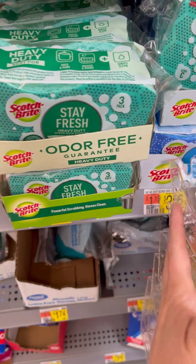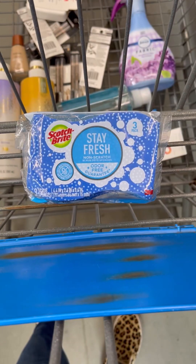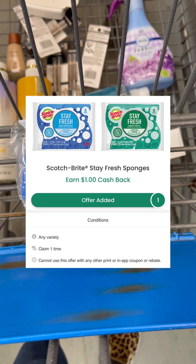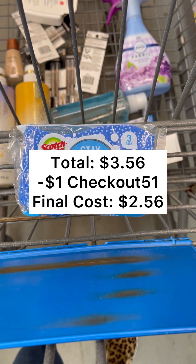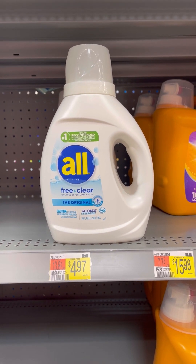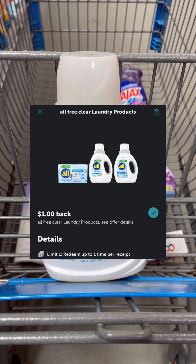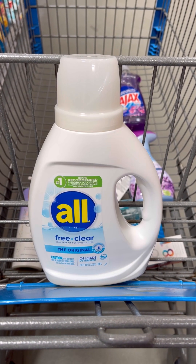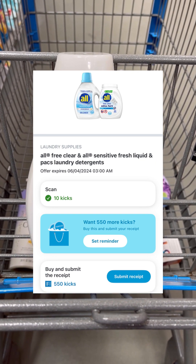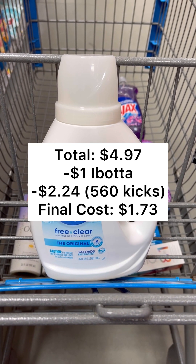Next, pick up a Scotch Bright Stay Fresh 3-pack of sponges priced at $3.56. You're going to pay that $3.56 out of pocket, but then you're going to submit your receipt over to CheckOut51 for $1.00 back, making your final cost just $2.56. Next, you want to pick up an All liquid detergent priced at $4.97. You're going to pay that $4.97 out of pocket, but then you'll take your receipt over to Ibotta and submit back for $1.00 back. Then you'll submit over to Shopkick for $5.60 buy and scan kicks, which equals $2.24, making your final cost just $1.73.